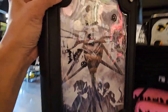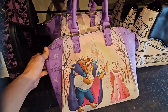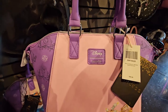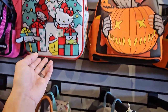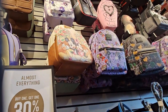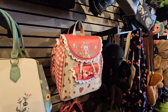We also have this crossbody — oh my gosh, a Beauty and the Beast purse. No way, this is adorable! We have some Winnie the Pooh ones here, a cute Hello Kitty Christmas one, and oh, Mickey and Minnie. That's amazing.